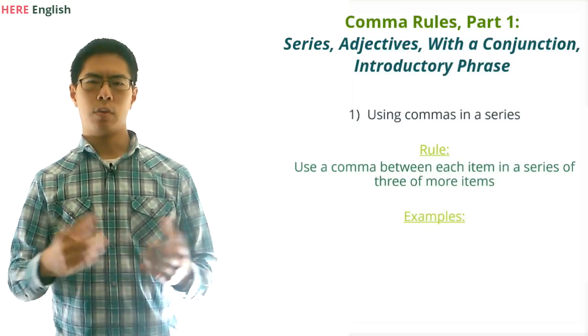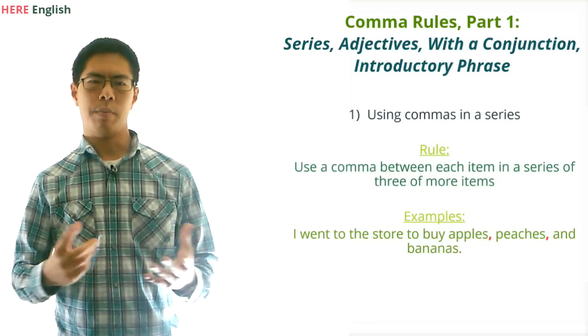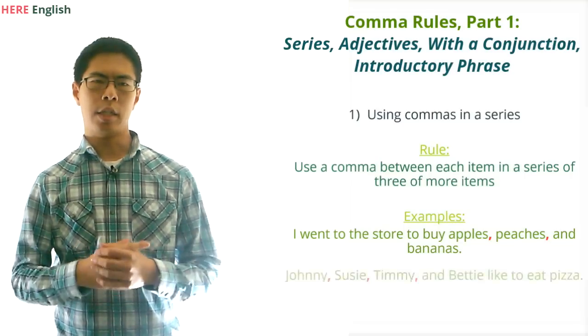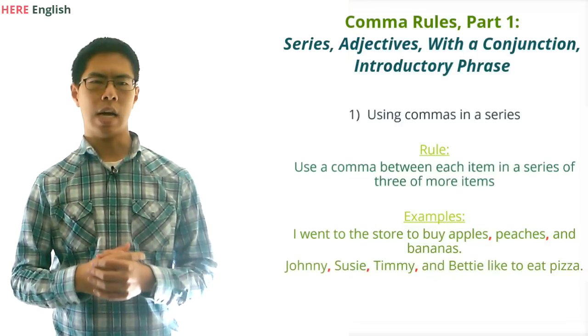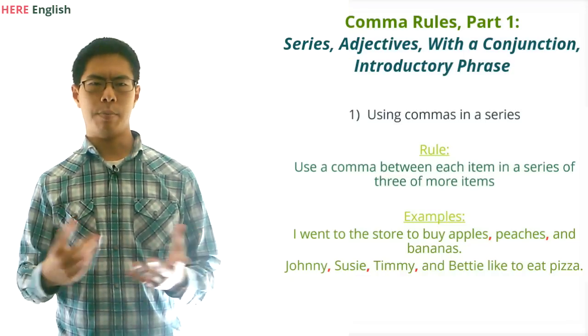For example, we would write: 'I went to the store to buy apples, peaches, and bananas.' And we would write: 'Johnny, Susie, Timmy, and Betty like to eat pizza.' Pretty simple, right?